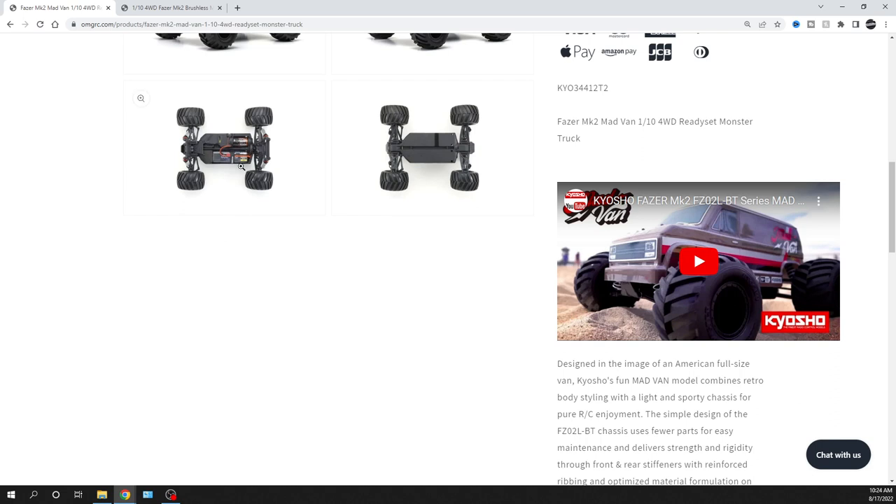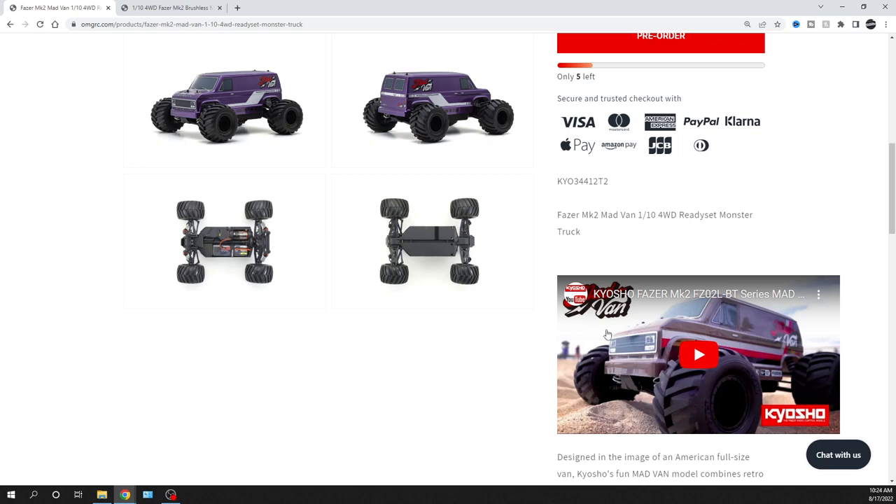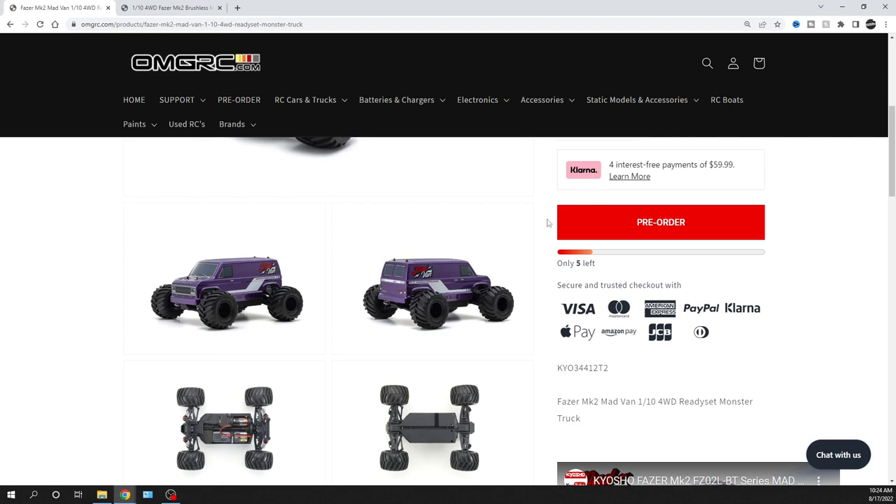The main weak point of the brushed version is the plastic spur gear, and the brushed also has a plastic drive shaft. If you do upgrades, definitely go with an aluminum drive shaft for better performance, because this thing will rattle once you give it more power. I'll put links in the description below. The brushless Madvan VE has already been out for over a year so there are plenty of reviews available. Thanks for watching — check us out at omgrc.com, and we've got payment plans through Klarna for interest-free payments. Catch you real soon!